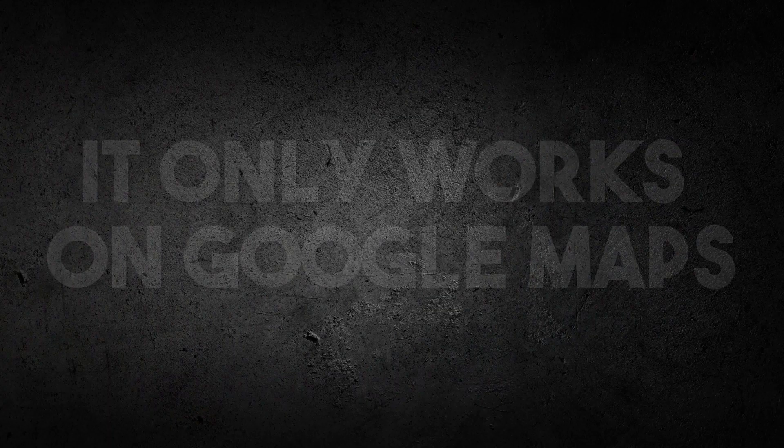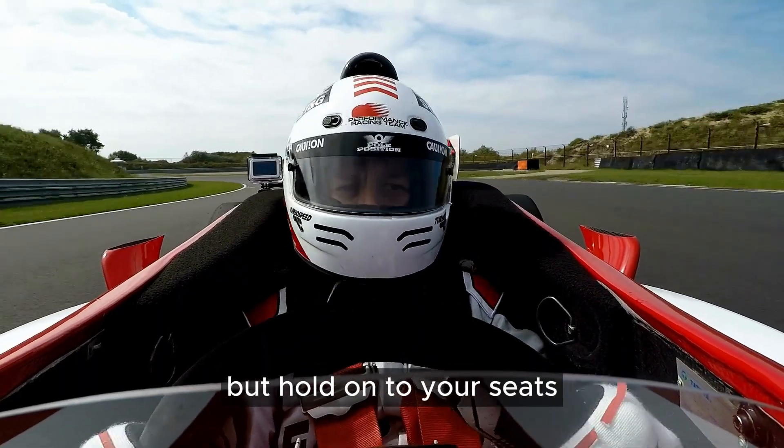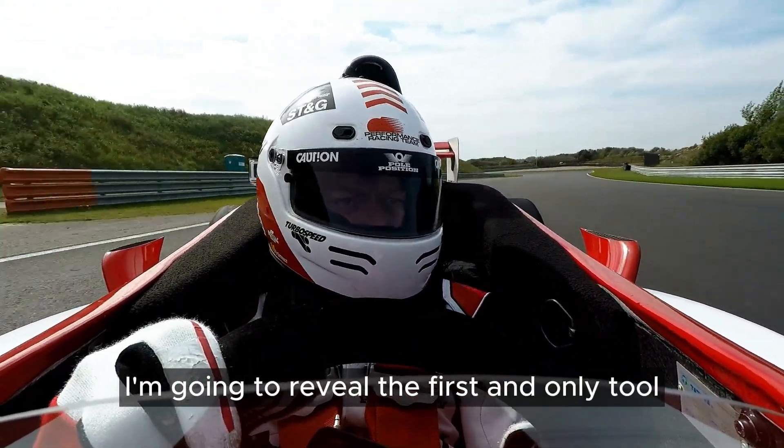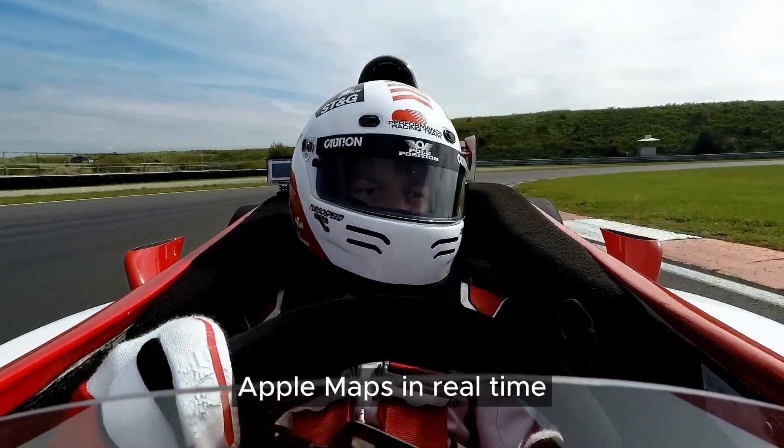The main drawback? It only works on Google Maps. But hold on to your seats, because today I'm going to reveal the first and only tool capable of tracking your business rankings on Apple Maps in real time.